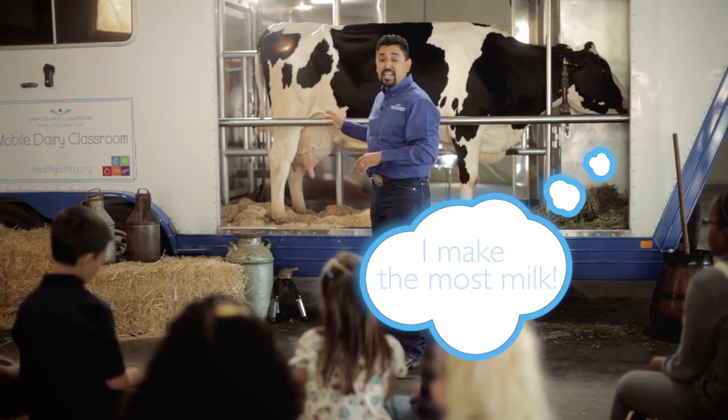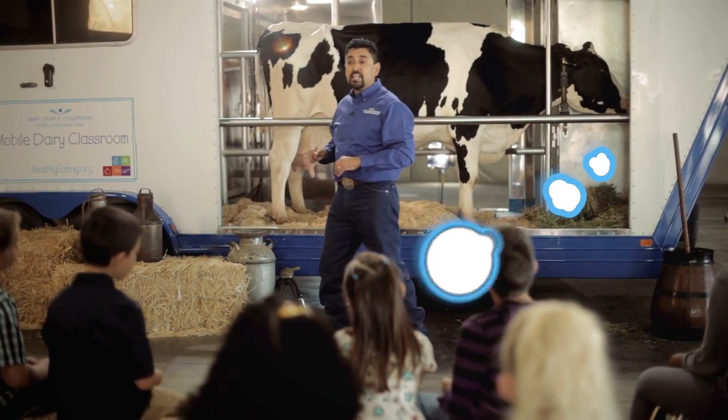Holsteins are the most popular breed of dairy cattle — they make the most milk. A cow like her in one day will give us eight to ten gallons of milk all by herself. On the other hand, the smallest breed, the Jersey, only makes about six to seven gallons of milk, but her milk has more cream and protein in it. They make the best cheese.